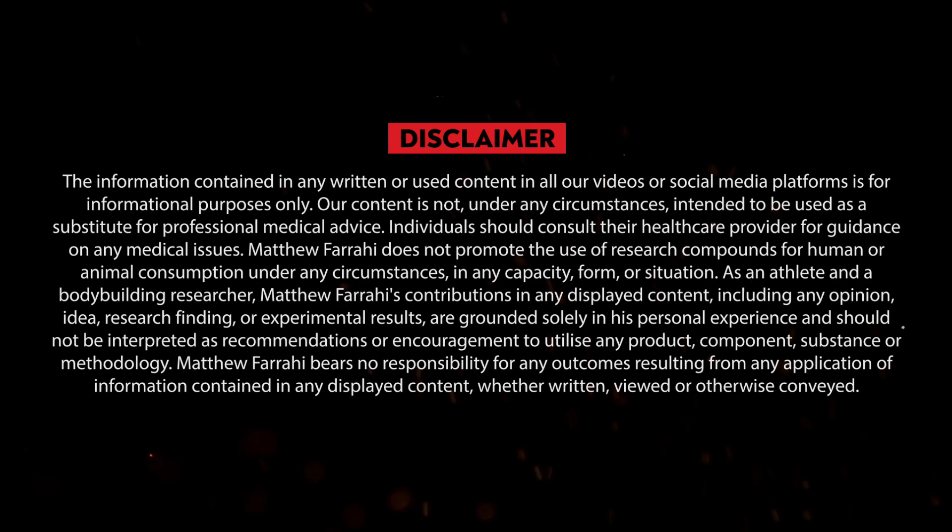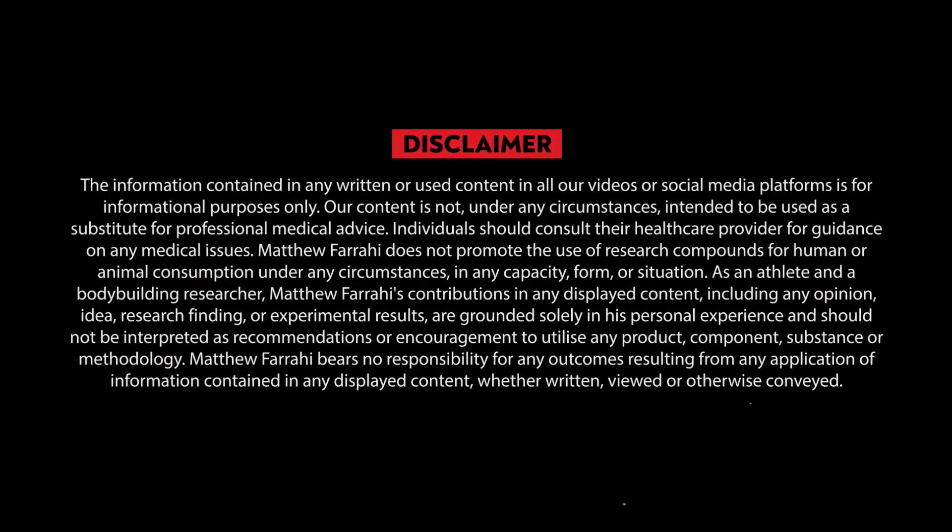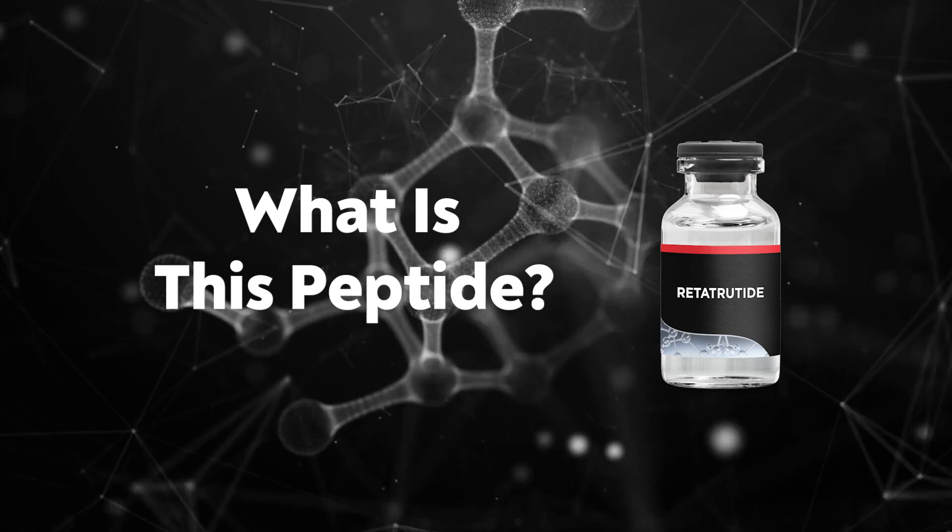Before I continue, I must say a disclaimer that I am not a doctor. All the information in this video is for purely educational and entertainment reasons. For any medical advice you may want, please seek out a licensed professional. By watching this video you understand this is not medical advice.